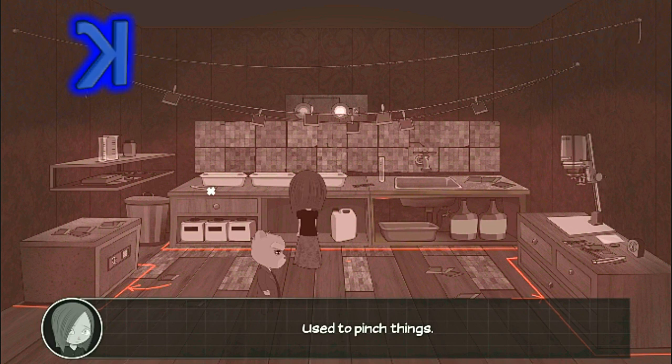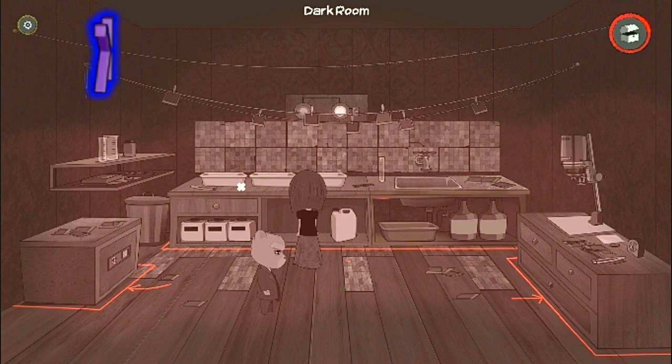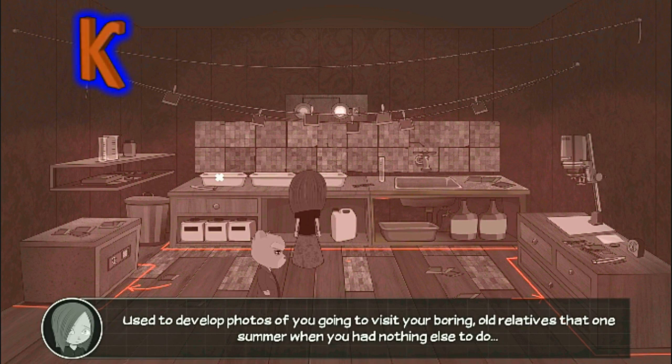Used to pinch things. Used to develop photos of you going to visit your boring old relatives that one summer when you had nothing else to do.